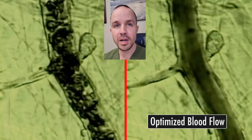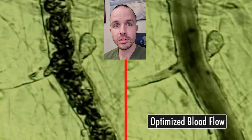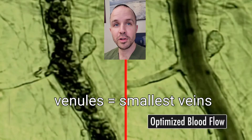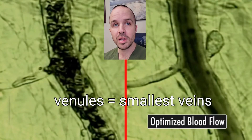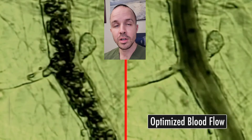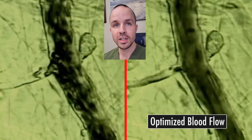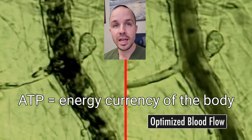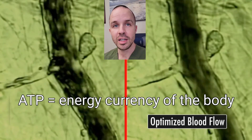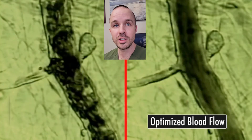This field targets the smooth muscle in the arterioles and venules, and it accelerates the blood flow through the capillary bed. This means that 30% more blood is delivered in any given time, so 30% more oxygen. This translates into about 30% more ATP production, and also accelerated lymphatic drainage and accelerated nutrient delivery to the tissue.